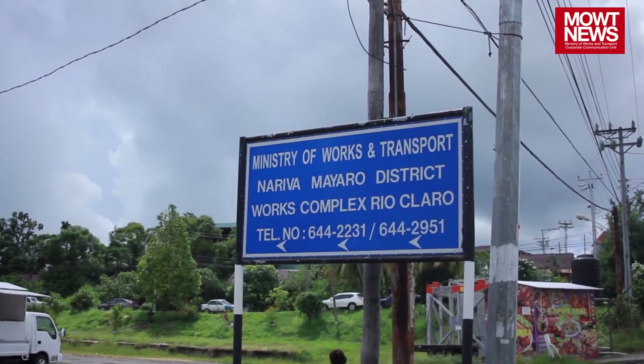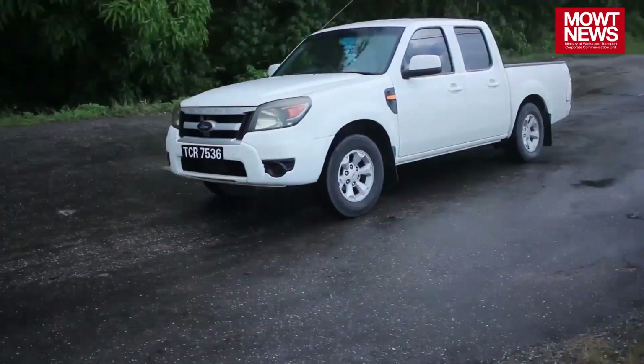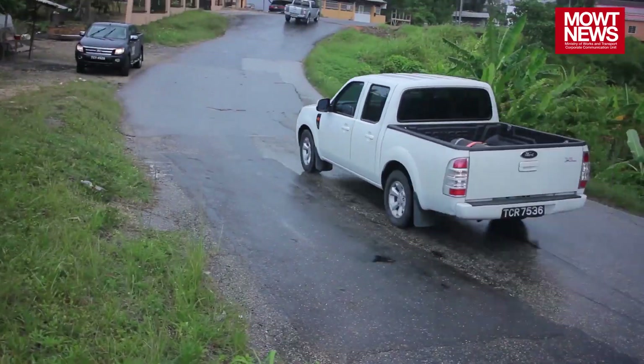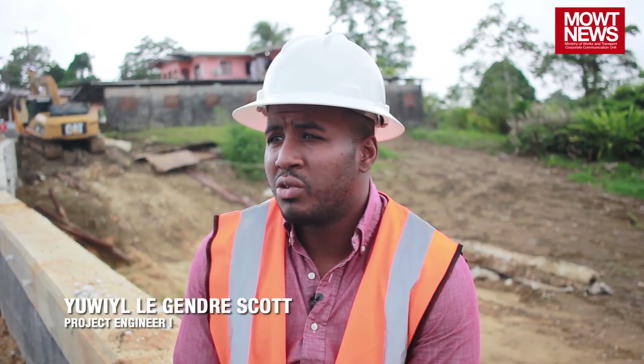The Naparima-Mayaro Slope Stabilization project involves the restoration of the Naparima-Mayaro roadway at the 46.5 km mark in the vicinity of Agostini village. The need for the project arose due to the collapse of the existing roadway caused by the failure of the existing retaining wall.